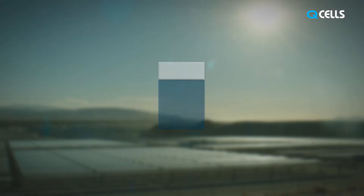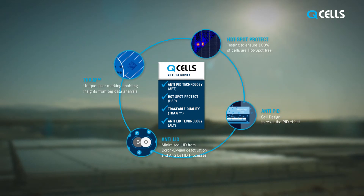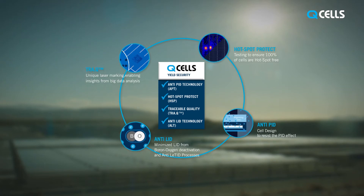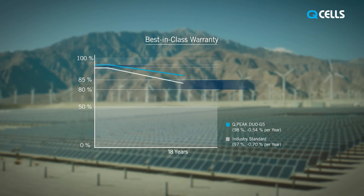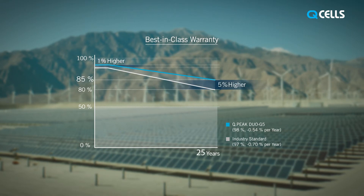Furthermore, we apply a number of technological features to secure the highest yields for our customers. Hotspot Protect, Anti-PID, and Anti-LID form the Qcells Yield Security. This is how we can provide the best-in-class warranty that guarantees 98% of nominal power after the first year, and 85% even after 25 years of operation.